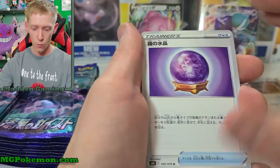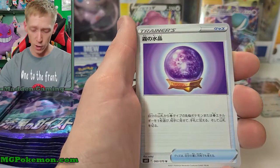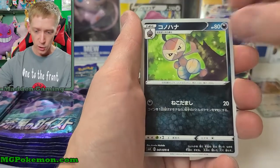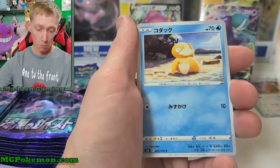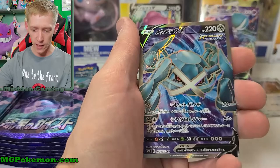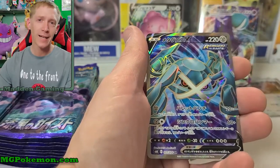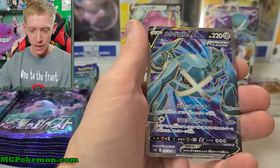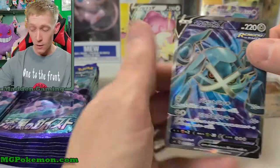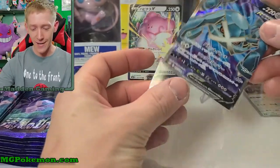We got Nuzleaf, Crabrawler, that awesome Psyduck again, and there we go — there is our secret rare today. I really didn't want to pull this secret rare. It's not one of my favorites. It's Metagross V. Honestly it's probably one of the lower-cost secret rares. I am very disappointed by that.